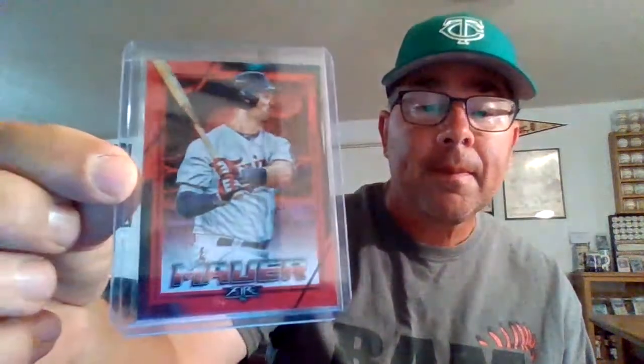Here we have a red Topps Fire from 2020. I wish the backs of these cards were a little nicer, because I kind of like the fronts. The back is just bleh — lazy.